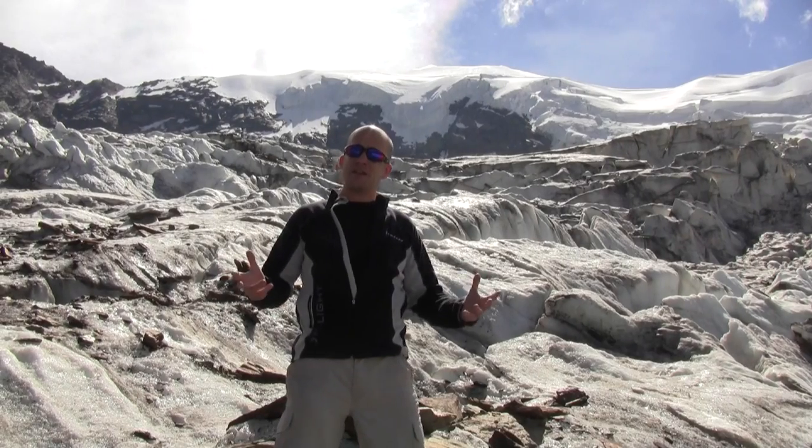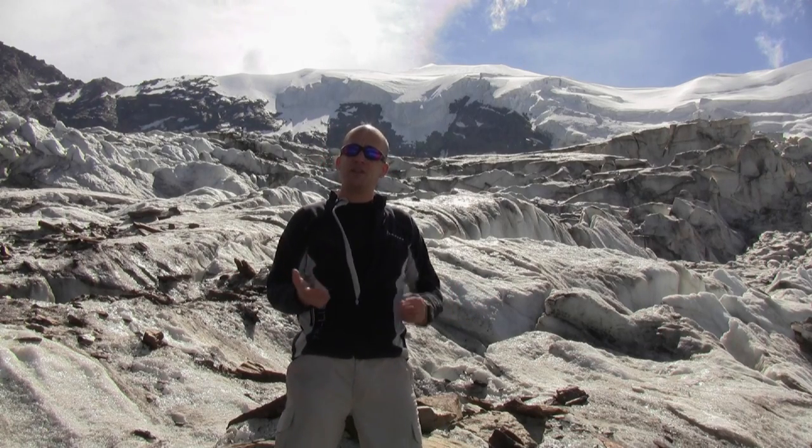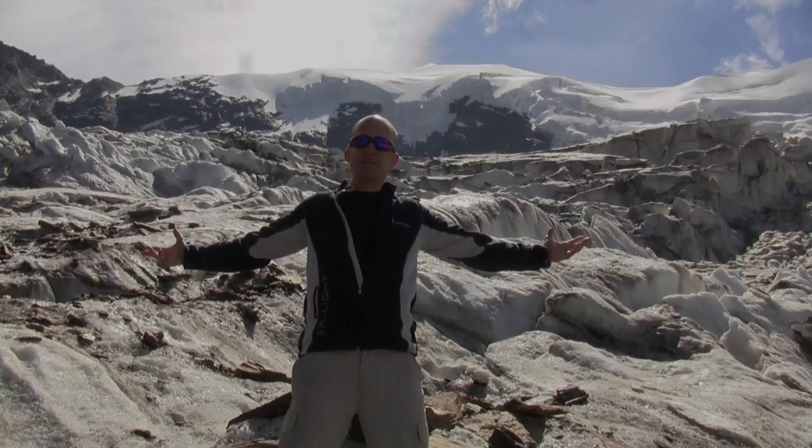I'm Phil Porter. I'm a glacial scientist. Every year I lead expeditions to spectacular locations such as this to study glaciers. In this short film we're going to answer two crucial questions: Why are glaciers important? Why are they interesting? So welcome to my beautiful world of snow and ice.